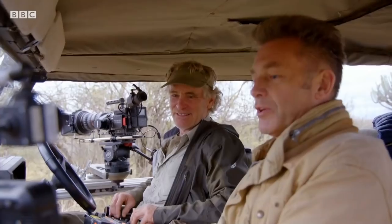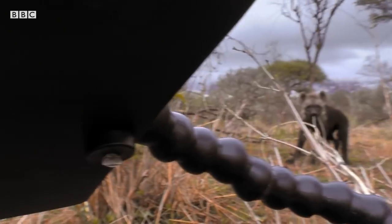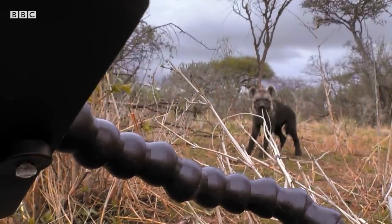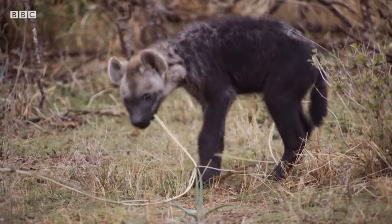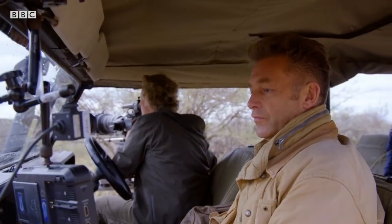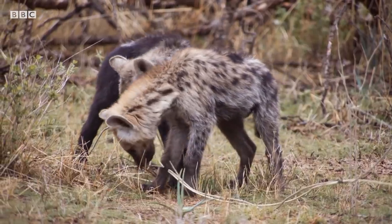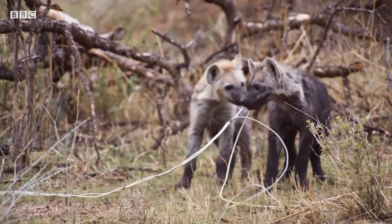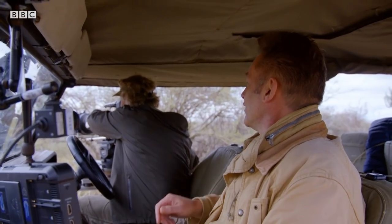Hold on — this is the cable being pulled by the other one. There it is, look. I knew this would happen. How long has that cable been alive? They've pulled the cable out — I don't believe it, they're chewing it. Oh, that's not good at all.